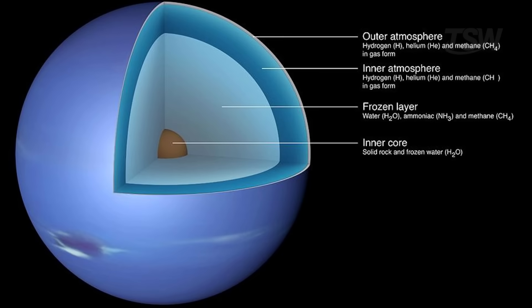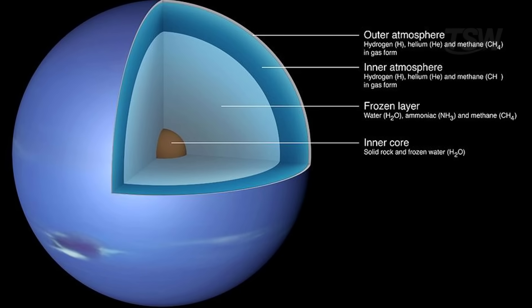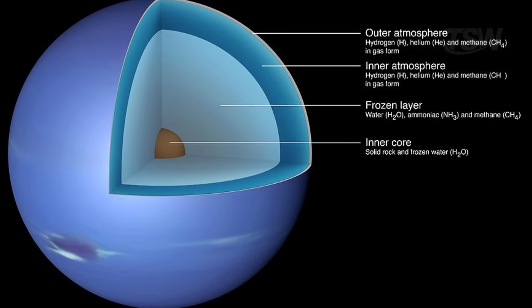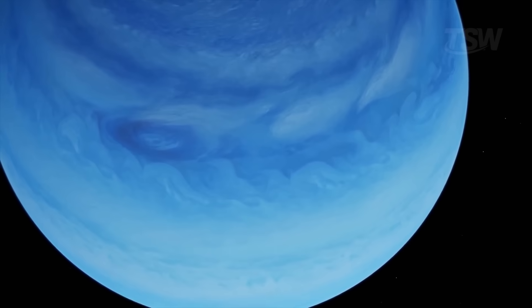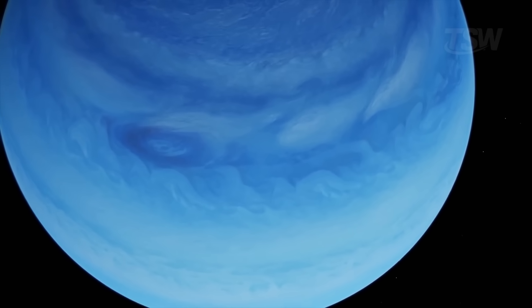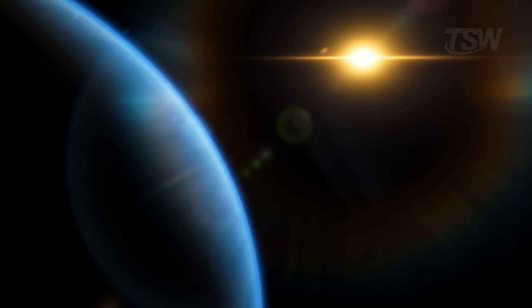The atmosphere deepens without a sharp boundary and plunges toward a mantle rich in methane and ammonia ices, down to a rocky core. Even so, many models indicate that under certain pressure and temperature conditions, an extremely hot ocean could exist inside.